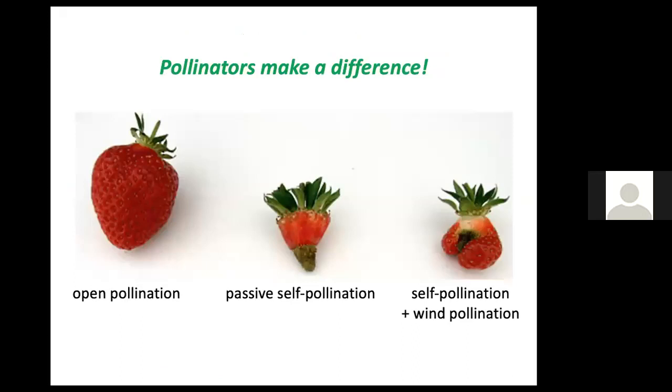You can see what a difference pollinators make on this slide. That strawberry in the middle did not receive pollen from any other flower. The one on the right managed to receive some wind-borne pollen from other strawberry flowers, but only the one on the left was visited by pollinators, and clearly there was enough pollen donated to that flower from other plants to help that fruit grow to the size that it did.